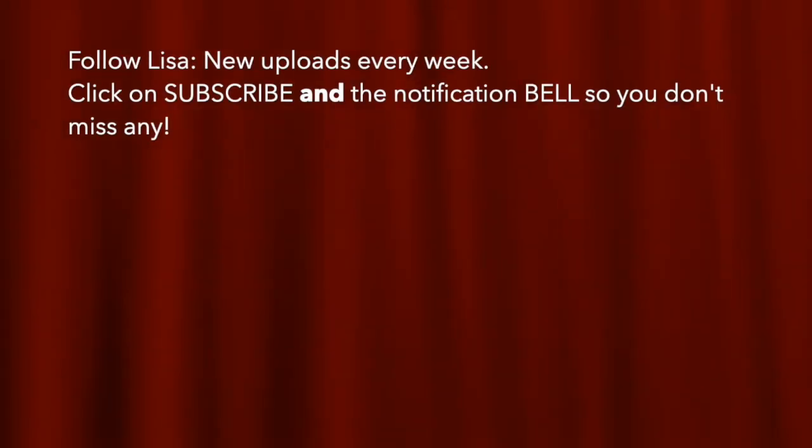Thanks for watching. Please subscribe and click on the little notification bell so you don't miss any of my future videos.